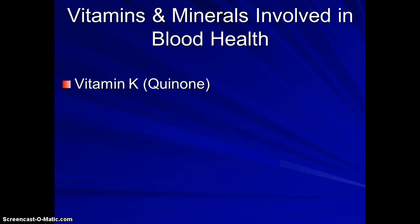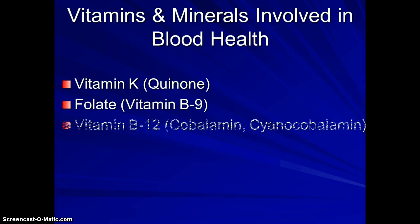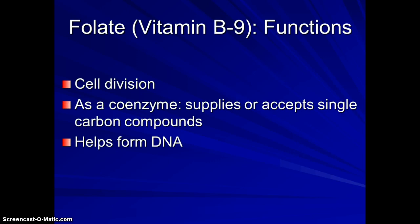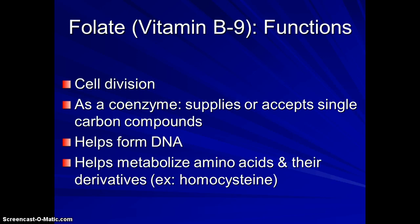We talked about vitamin K and its role in clotting. Now let's talk about folate, B12, B6, iron, copper, and zinc. Folate is an interesting B vitamin — it is involved in coenzyme metabolism as with most B vitamins, but it also plays a major role in cell division, which helps form DNA. Another thing folate does is metabolize amino acids — for example, homocysteine is an amino acid that breaks down to methionine, and folate is in charge of that conversion.